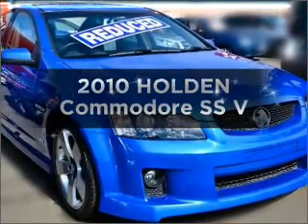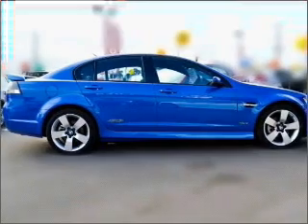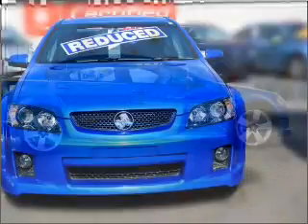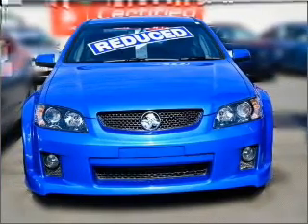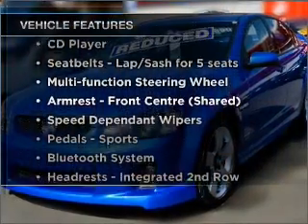Be the envy of your friends in this 2010 Holden Commodore. Experience the comfort of driving this well-presented vehicle with a reliable engine. Plus, enjoy these notable features that are included in this ride.